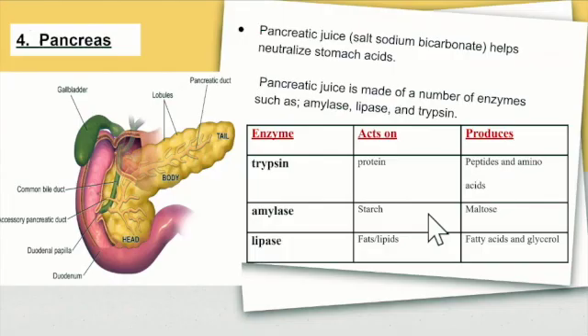So the pancreas. The pancreatic juice, also known as sodium bicarbonate, helps neutralize stomach acids. The pancreatic juice is made of a number of enzymes, such as amylase, lipase, and trypsin. In this table we have the enzyme, what it acts on, and what it produces. Trypsin acts on protein and produces peptides and amino acids. Amylase acts on starch and produces maltose. And lipase acts on fats and produces fatty acids and glycerol.